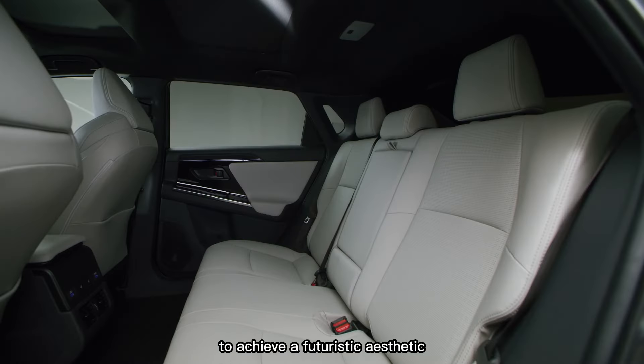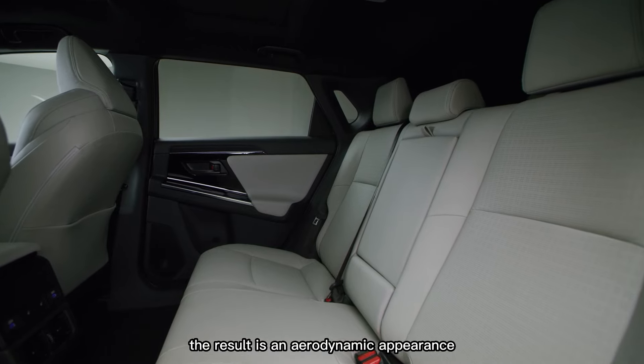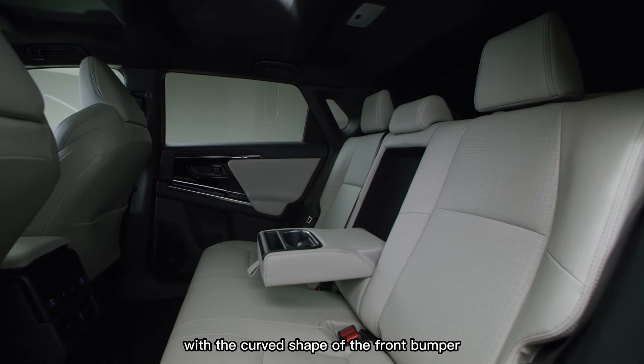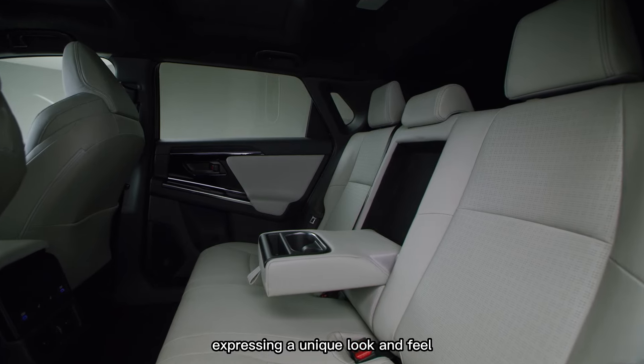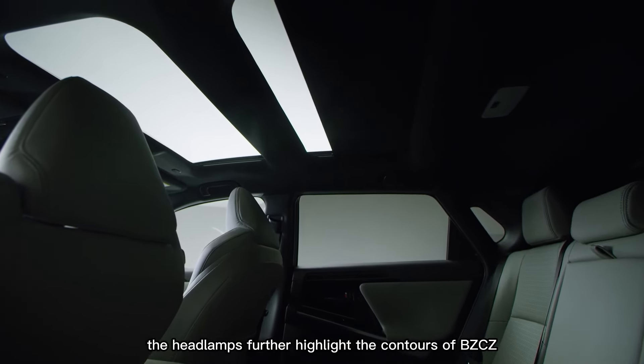The design places emphasis on the corners to achieve a futuristic aesthetic, resulting in an aerodynamic appearance with the curved shape of the front bumper expressing a unique look and feel. The headlamps further highlight the contours with the main lamps arranged directly under the signature lamps to create a smart and vigorous impression.